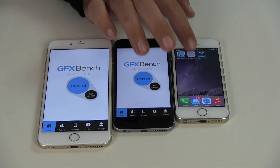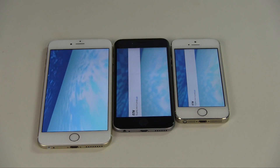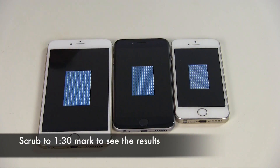Now we're going to run GFXBench. This is going to take a while.